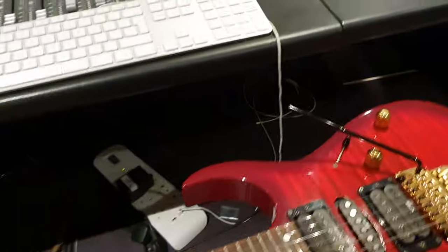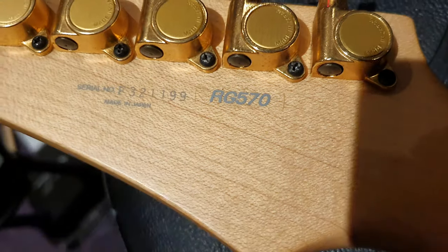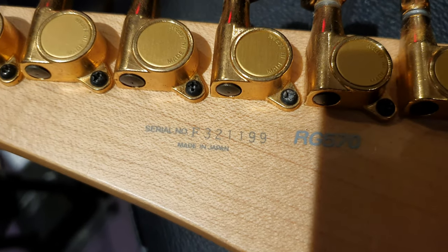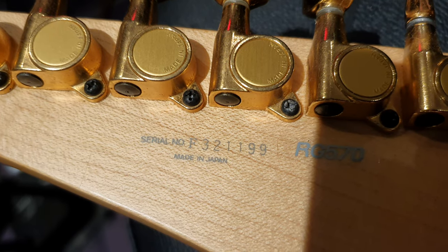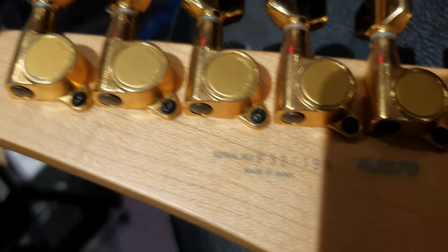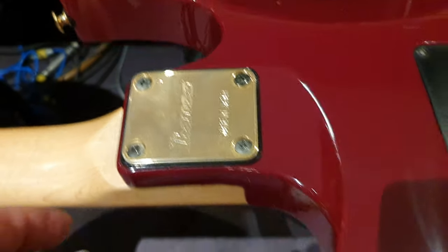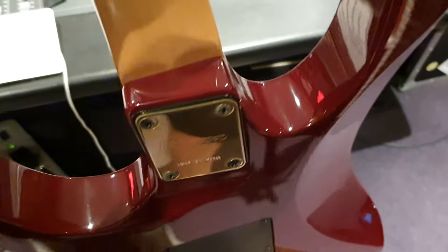I'll show you the back of the headstock, where you can see the RG570 model number and then the serial number. F is the factory code — that's Fujigen — and 3 is the year, so that's 1993. Look at these beautiful gold Gotoh tuners. You also have a gold neck plate with the tilt joint. Really really cool.